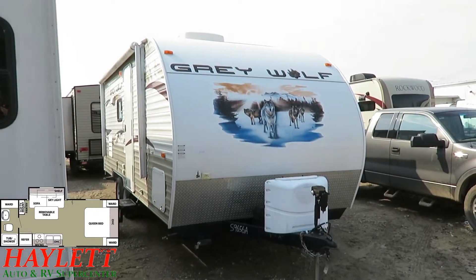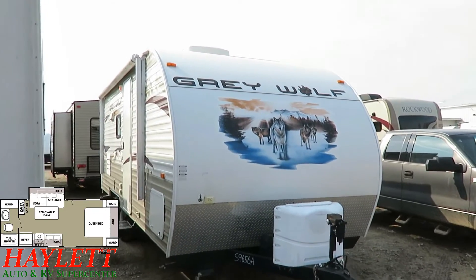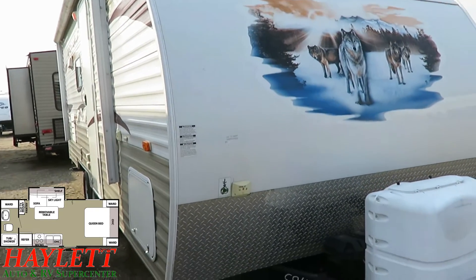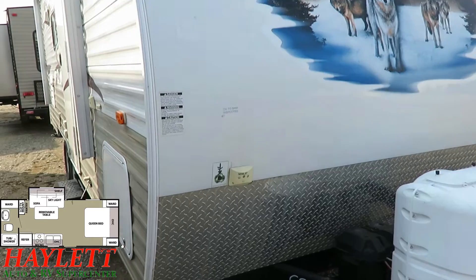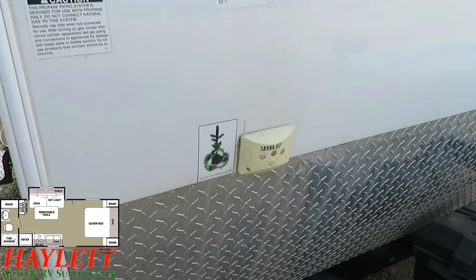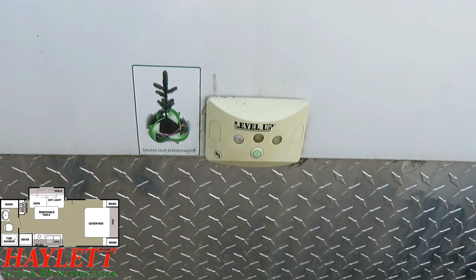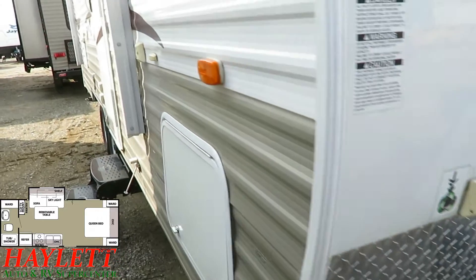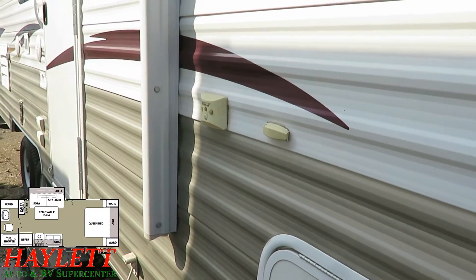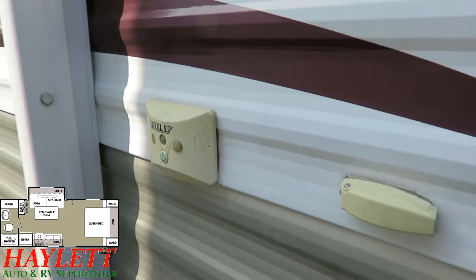Overall, the exterior has held up pretty well. I don't see anything alarming — I think it looks better than average for its age. This was one of the first years where the Cherokee family began to offer what's called the limited package, which included a whole bunch of gizmos and whiz bangs — like these little leveling indicators. This one looks like maybe the Polar Vortex cold cracking got a hold of it a little bit.